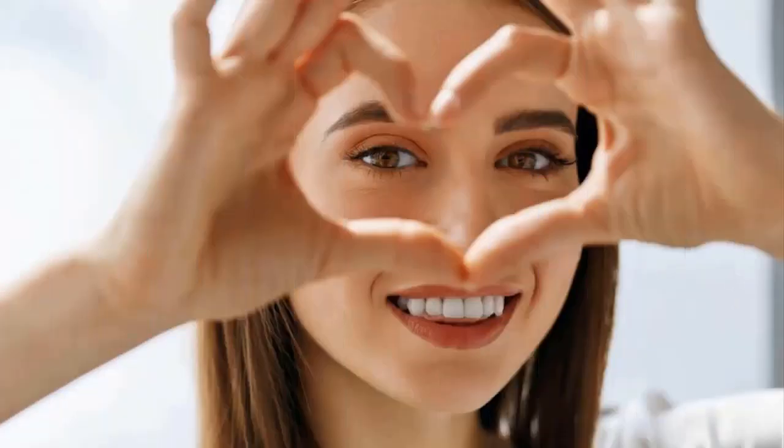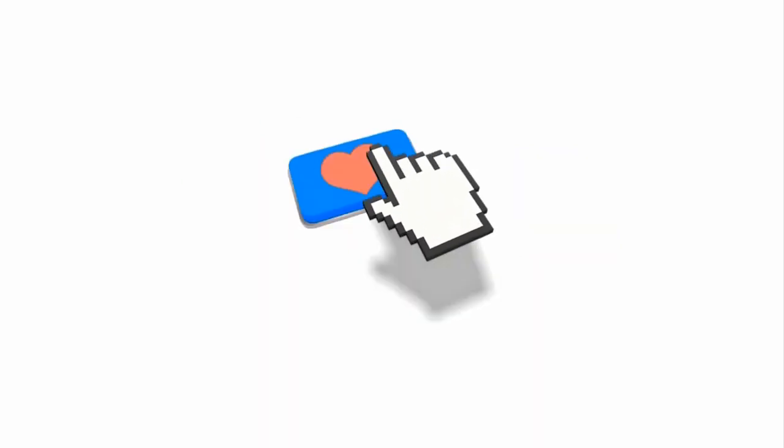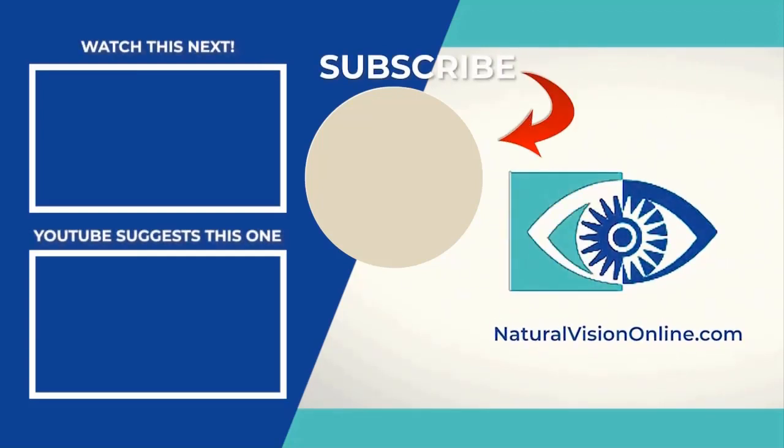I hope this video was helpful. If it was, please share it with your friends, hit the like button below, and be sure to subscribe. I'll see you in the next video.